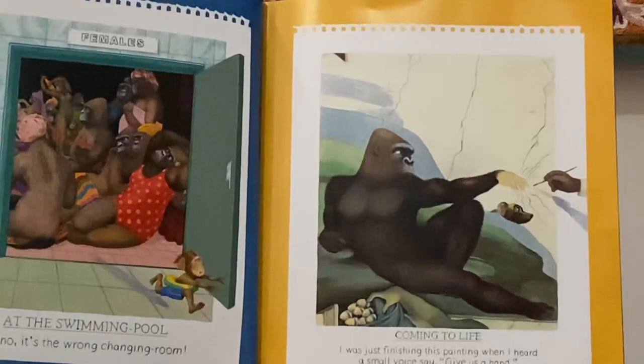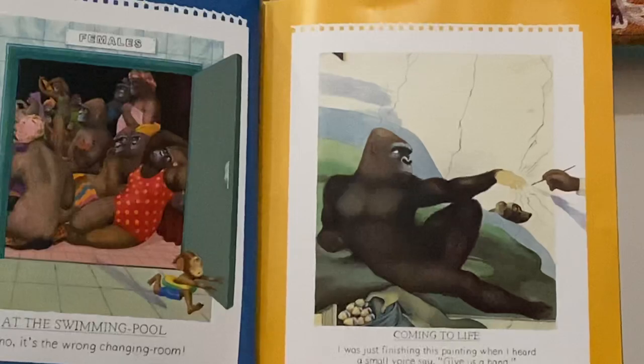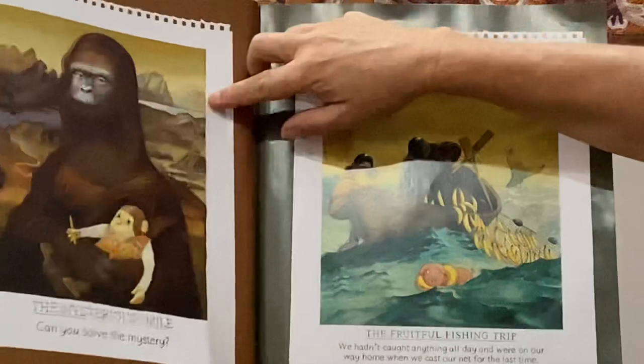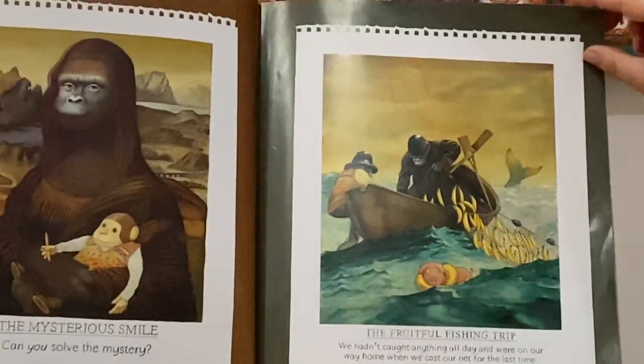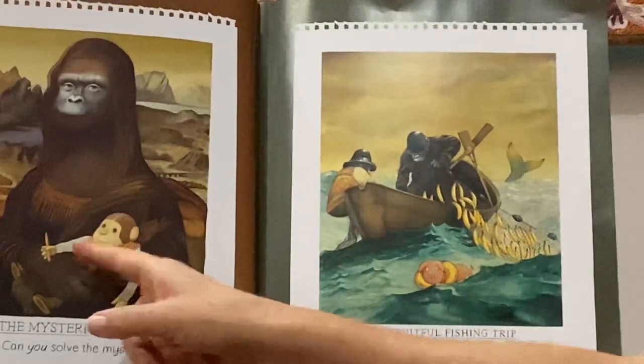Coming to life — I was just finishing this painting when I heard a small voice say, "Give us a hand." The mysterious smile — can you solve the mystery? There's a little doll there.